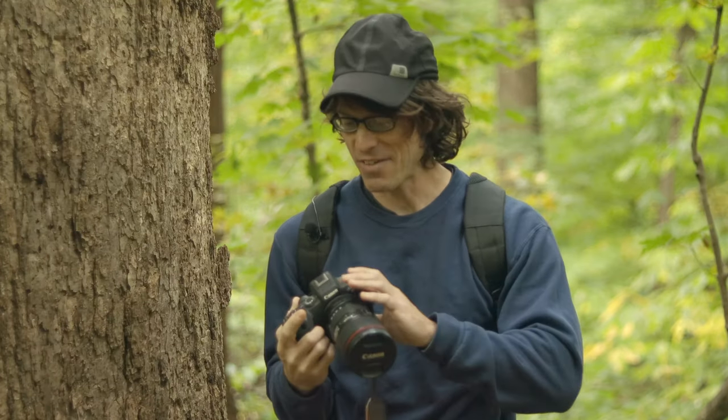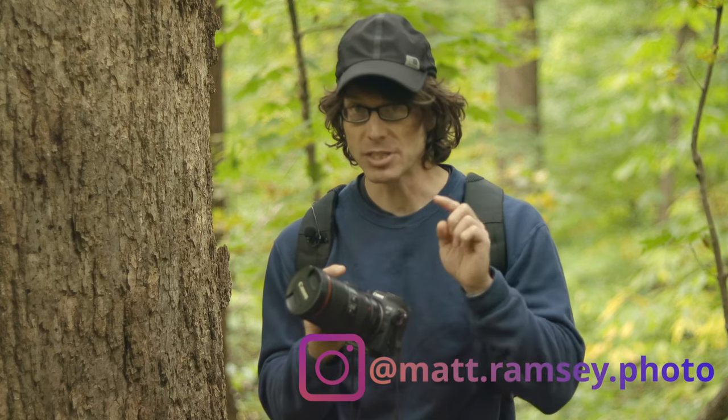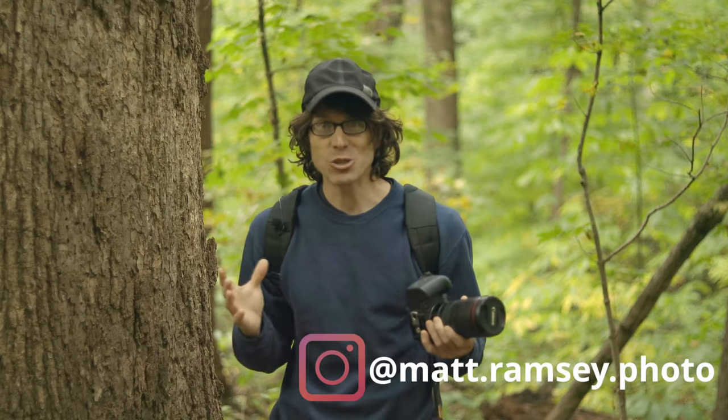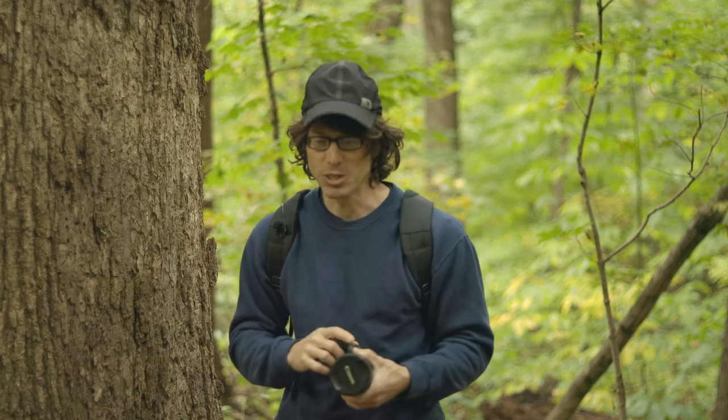I think this is a perfect occasion to have this conversation because not only is this exactly three months to the day that I own the camera — I bought it exactly three months ago in July — but this is also the day that I've recouped all of the money that I've invested in the camera with work that I've been able to do with it.